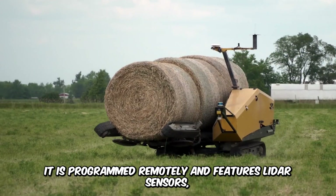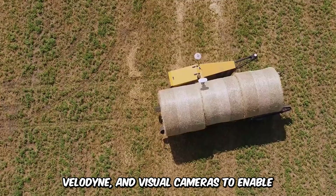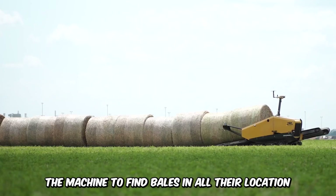It's programmed remotely and features LiDAR sensors, Velodyne, and visual cameras to enable the machine to find bales in all of their locations.